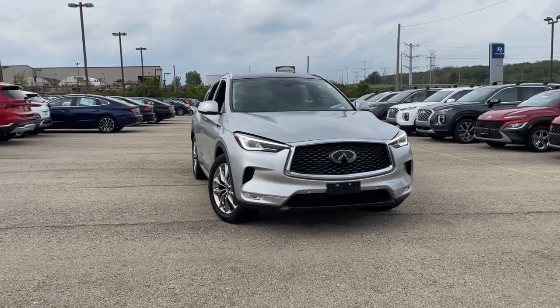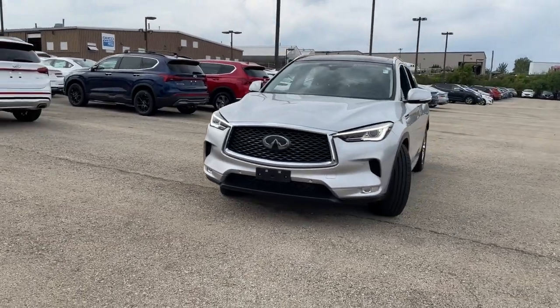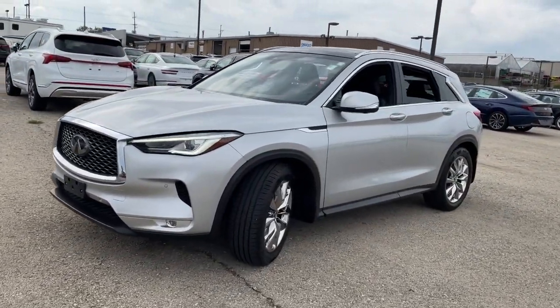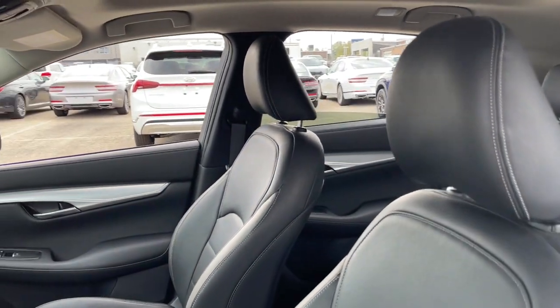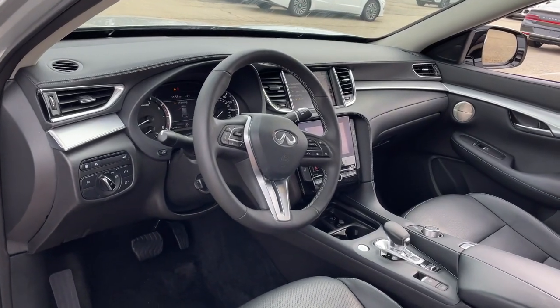Check out this 2019 Infiniti QX50. This vehicle still has fewer than 35,000 miles on the clock, so it won't last long. Come along for a tour of this richly appointed Infiniti QX50, the luxury SUV that leverages groundbreaking engineering and exceptional design to bring you a driving experience that's truly inspired.